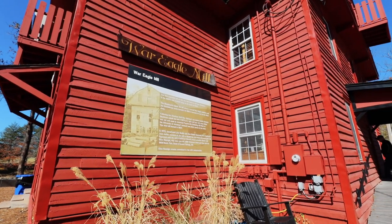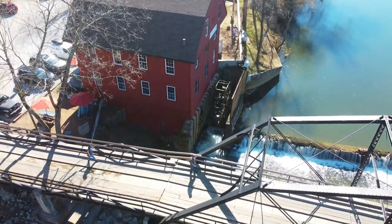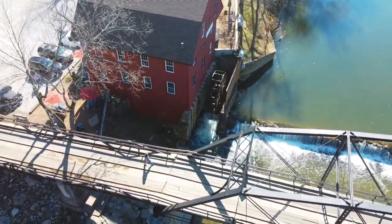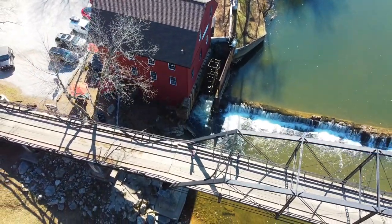This particular mill served this area proudly for many many years. The first recorded mill on this site was actually built in the 1830s but washed away in 1848. The Blackburns rebuilt the mill and it served the War Eagle residents again until the Confederate Army burned it to the ground in 1862, because they did not want the Union to be able to use it.